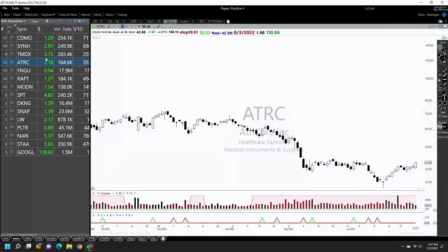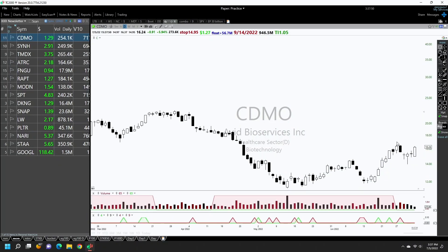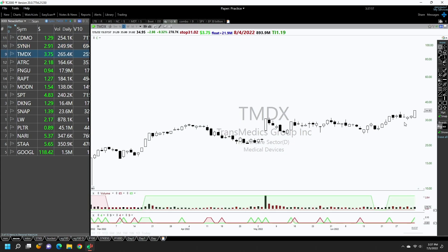Let's look at some good breakouts from today which are likely to work. These kinds of stocks can go up eight to twenty percent. So if you look at CDMO — first leg sideways and then it is breaking out. And then you have SSYNH and TMDX.